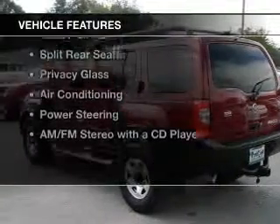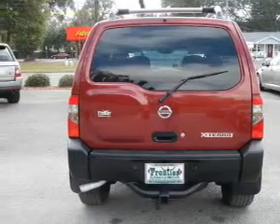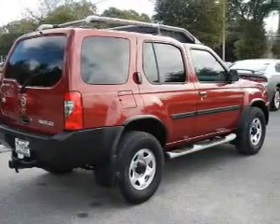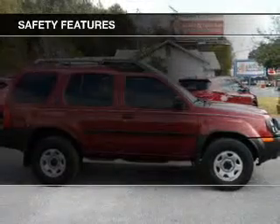The features include roof rails, cruise control, split rear seats, privacy glass, air conditioning, power steering, and AM-FM stereo with a CD player.